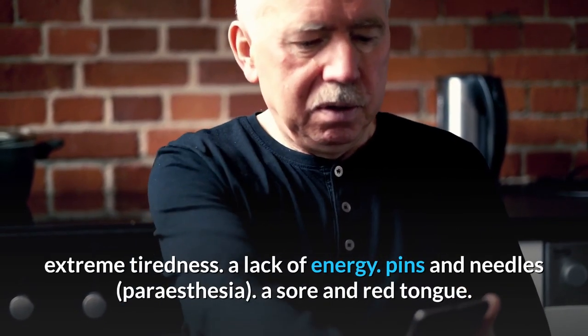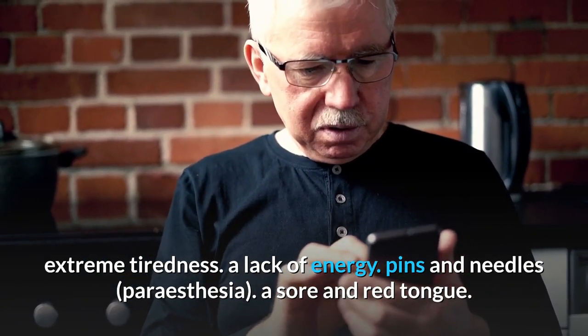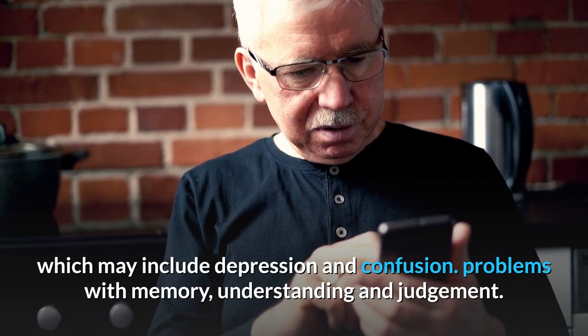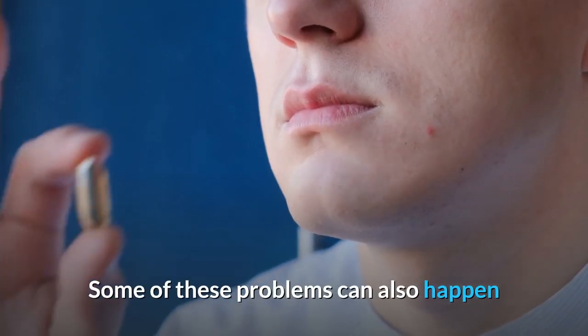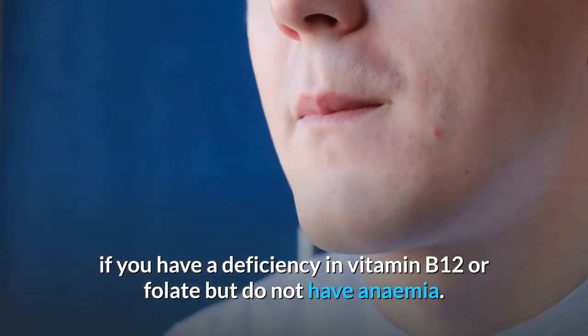A deficiency in either of these vitamins can cause a wide range of problems, including extreme tiredness, a lack of energy, pins and needles (paresthesia), a sore and red tongue, mouth ulcers, muscle weakness, disturbed vision, psychological problems which may include depression and confusion, and problems with memory, understanding and judgment.